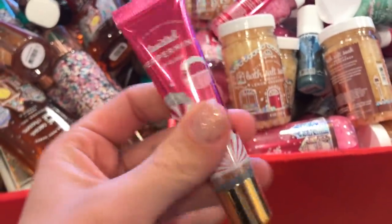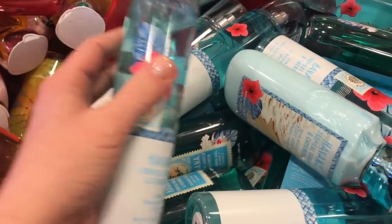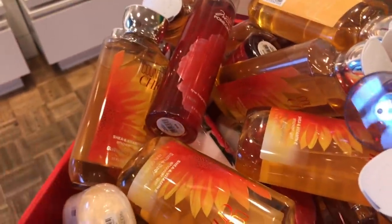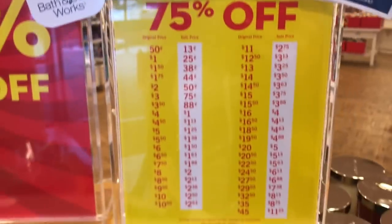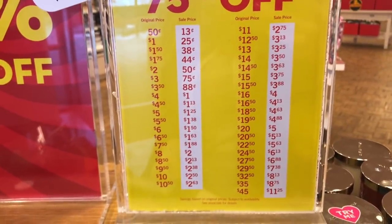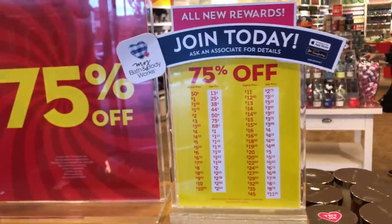I told you guys that the Summer Scents were going to be put on sale too — the Summer Scents that didn't sell during the summertime. And some of the scents that are not regular line are going to be in here too. They have a quick price list right here, so I'm going to leave this here if you guys want to screenshot it. It gives you a look to see what the prices are going to be with the discounts, so just look for these little tags and you can do easy math.